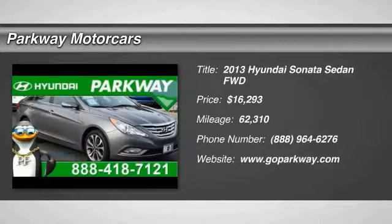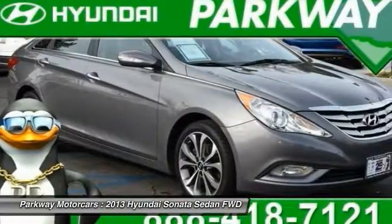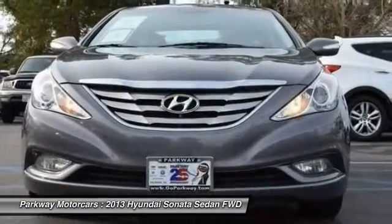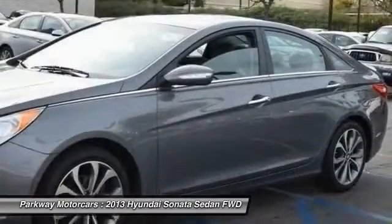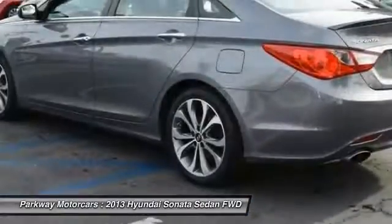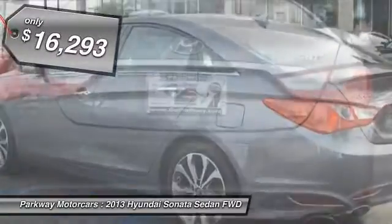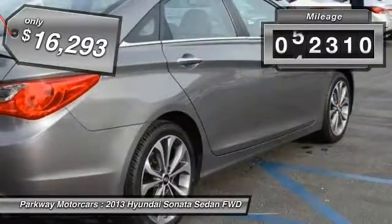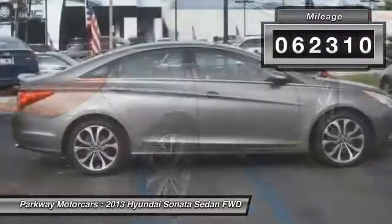The 2013 Sonata. The Sonata has a long list of technologically advanced interior features and options that make driving safer, more convenient, and much more fun. Don't forget the exterior corrosion protection — a 14-step roto-dip system that provides unmatched protection for your Sonata — and is priced below $20,000. This vehicle has less than 65,000 miles.